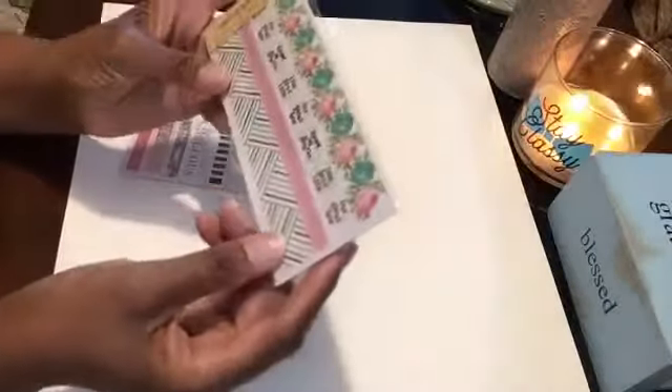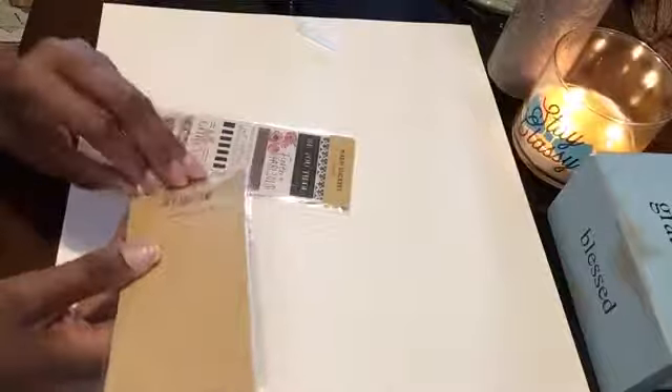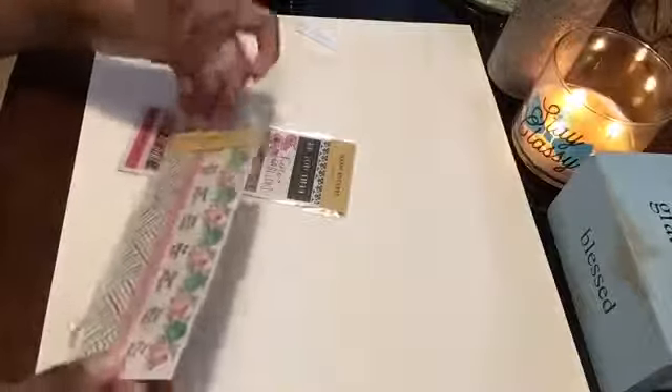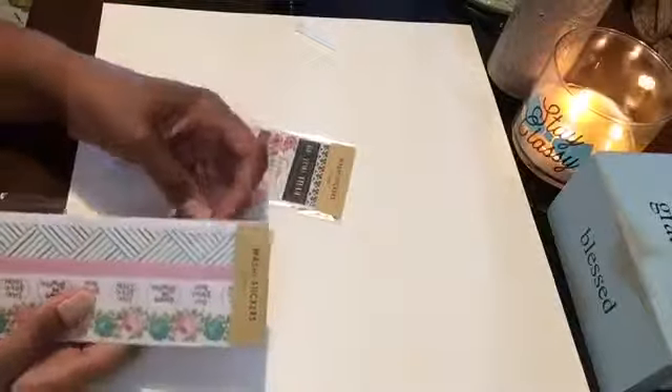We also got some more washi — 'Dreaming Flowers,' 'Love Grows Here.' Just really pretty pastels. Let me open this up — it's all the same pattern throughout. So I got some of that.